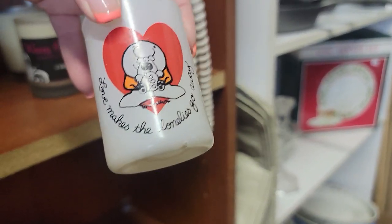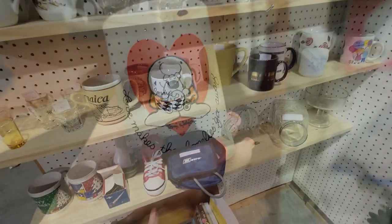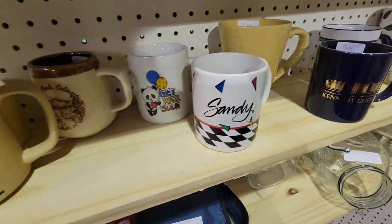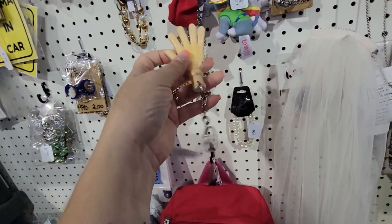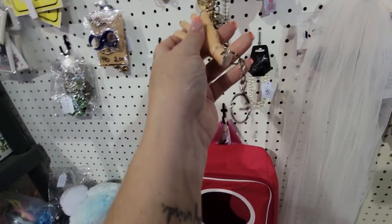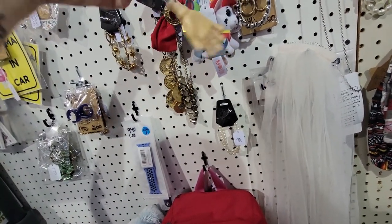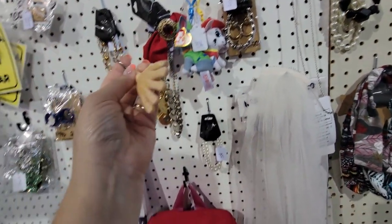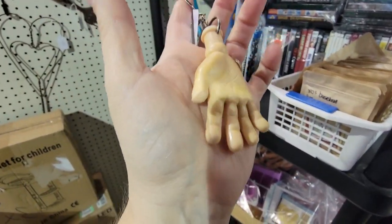Oh, it's Ziggy — 'Love makes the loneliness go away.' My best friend Sandy loves Ziggy. Sandy, we found your mug — it's here at this flea market! This just instantly brought back a memory for me too. Did anybody else have this hand keychain? You could make it do the naughty finger — you know what I mean? They want a dollar for it. I should buy it and do it as a giveaway. I'm going to do that, because it just brought back an instant memory for me. Maybe it will bring back some memories for somebody else too.